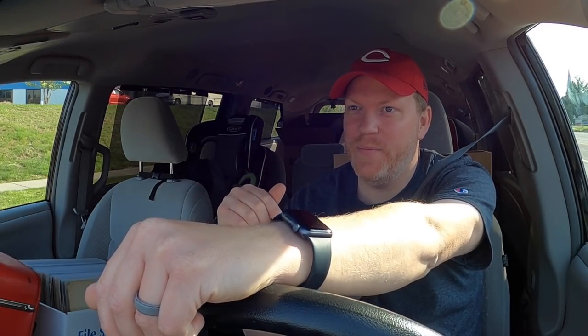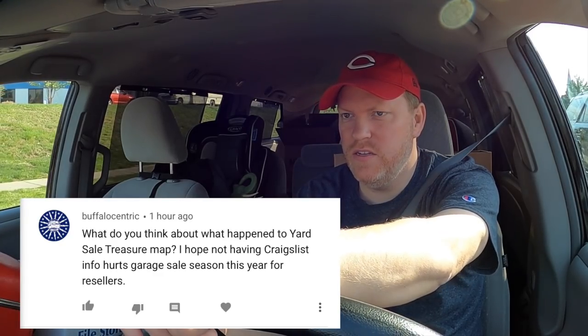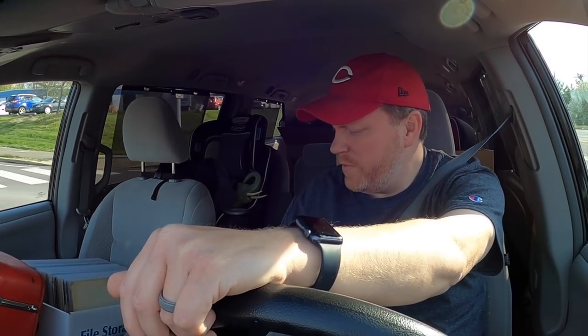It's Wednesday morning — I'm heading to my antique booth. I have a van load of stuff, including a really big antique wardrobe my neighbor Greg found when he was out on a walk. Somebody was throwing it away and Greg even helped me load it, so Greg, thank you. On the drive, I want to answer a couple of questions. First is from Buffalo Centric asking about what happened to the Yard Sale Treasure Map app and whether losing Craigslist info will hurt garage sale season for resellers.